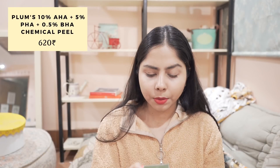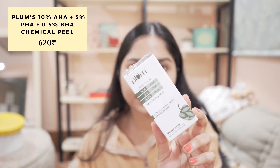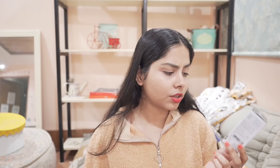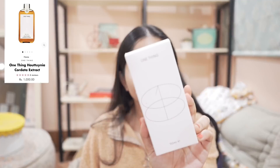Next I have the Plum exfoliating peel — this is my second bottle, I love it, it's been working really well for me. If you want to try a low-strength wash-off chemical peel, it might work for you. It has 10% AHA, a little bit of BHA, and 5% BHA.